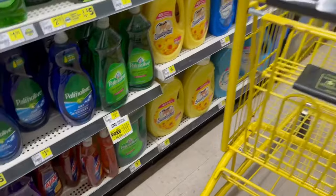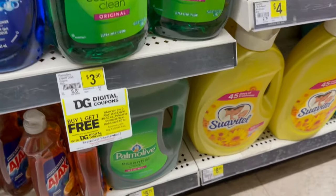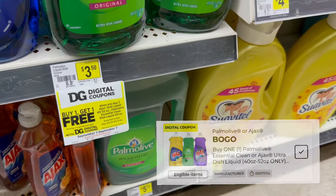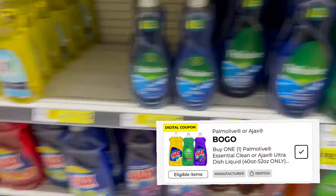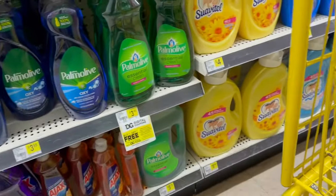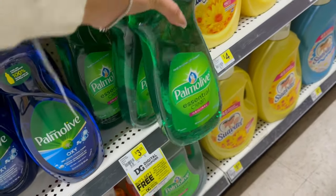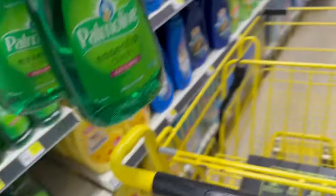We haven't even had Halloween yet and Christmas is already out. So the first deal I'm going to be doing today is on the Palmolive. These are priced at $3.50 each and we have a buy one get one free digital coupon, making it $3.50 for two. You could also grab the Ajax but Ajax is a little more expensive than Palmolive, so we're just going to grab two of the Palmolives.